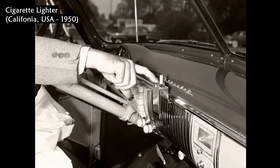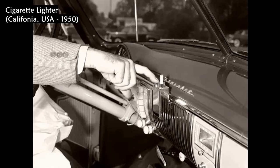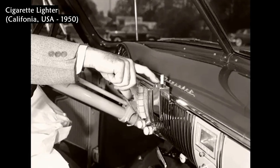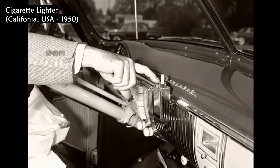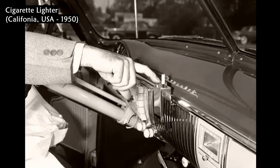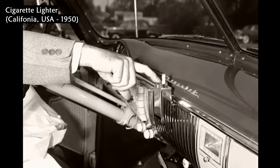This photo shows a cigarette lighter in California in 1950. The driver drops a cigarette into a conventional opening and pushes a button located on the side. The button pops up to indicate that the cigarette is lit and ready to be smoked. The entire process can be done without taking one's eyes off the road.